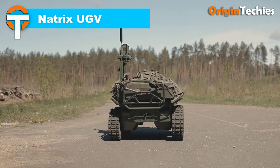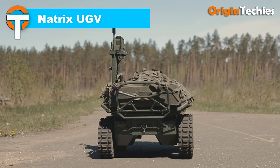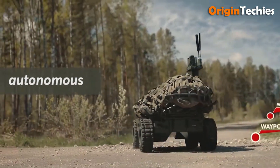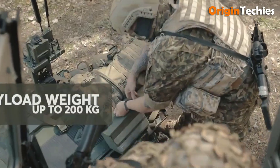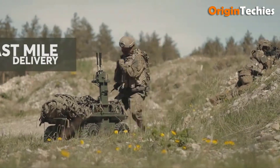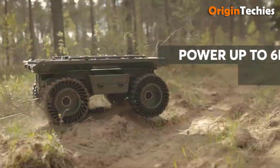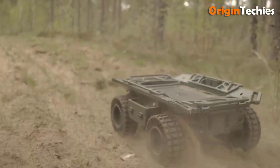Natrix UGV. The Natrix UGV by Brasa Defense Systems is a groundbreaking military support platform designed to tackle modern challenges armed forces and security personnel face. This compact, all-terrain unmanned ground vehicle boasts airless wheels and a powerful 6kW motor, achieving speeds up to 20km per hour. Stability is ensured with a low center of gravity. The Natrix UGV can be remotely controlled or operated autonomously, featuring intelligent navigation, waypoint planning, and a go-home function via pre-recorded routes. Its follow-me mode uses a carryable beacon for seamless trailing.